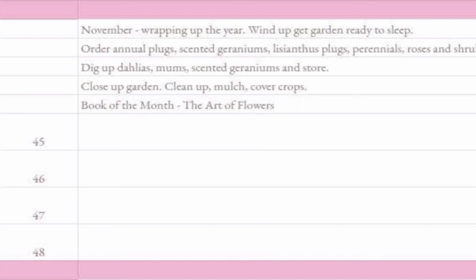In November you're going to be planting tulips again and finally feeling like you're all caught up.